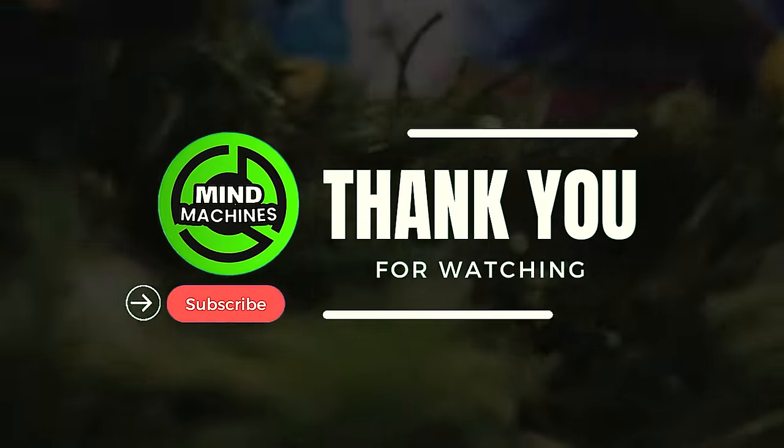Wow folks, that's just a sneak peek into the extraordinary agriculture machines elevating farming to new heights. If you were as astonished as we were, don't hesitate to leave a comment below, share which machine left you in awe, and be sure to hit that subscribe button to stay informed about the latest innovations in the world of agriculture. Thank you!